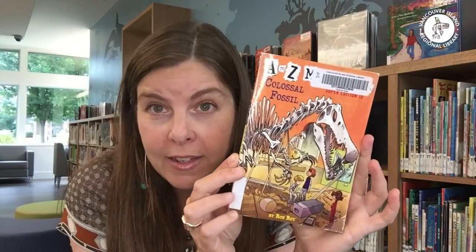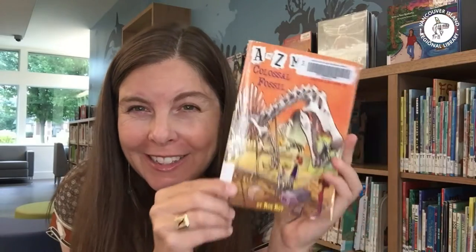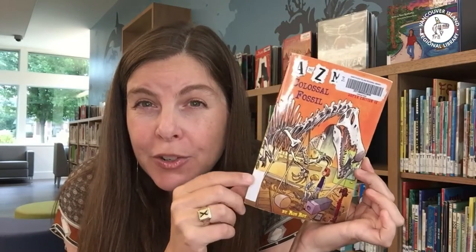For even older readers, I have another series I'm really fond of — it's an older one you may have come across. It's called The A to Z Mysteries by Ron Roy. This one is called Colossal Fossil. If you like looking for things hidden on every page, make sure you're getting the super editions, because in the super editions there is an added task: there are 26 illustrations — not counting the one on the title page — where they've hidden a letter. If you can find all the letters, you will spell out a secret message.